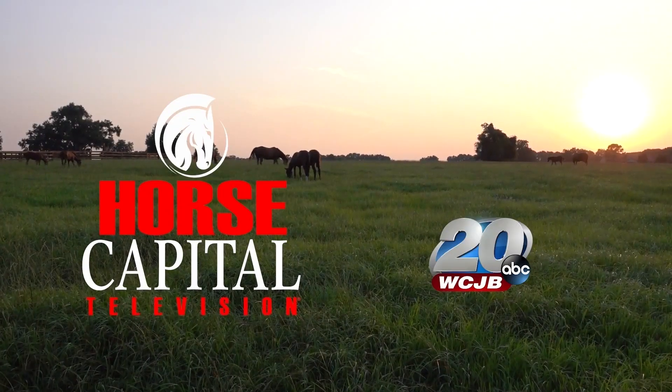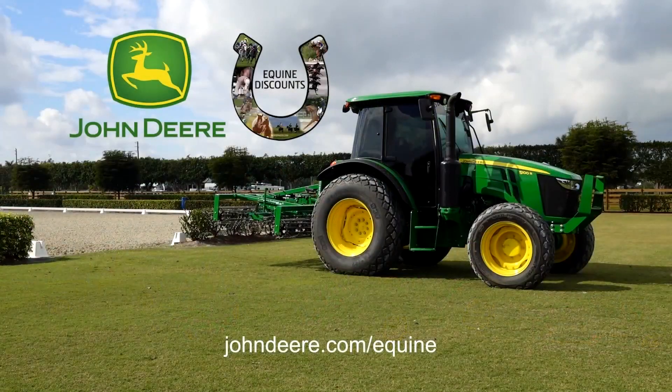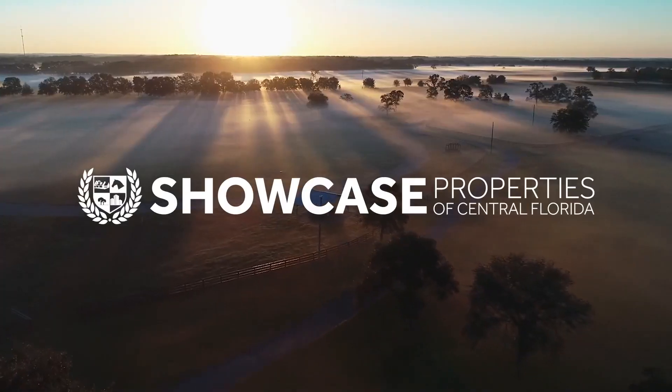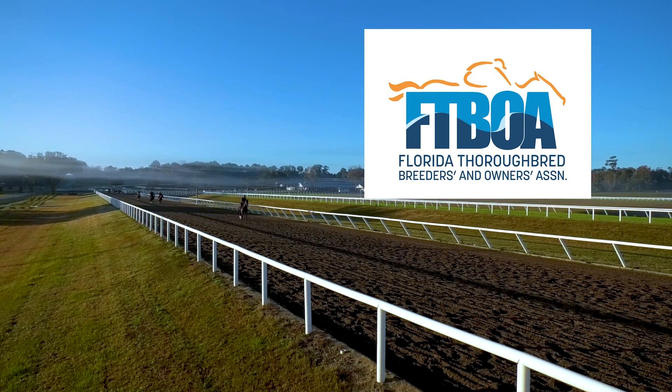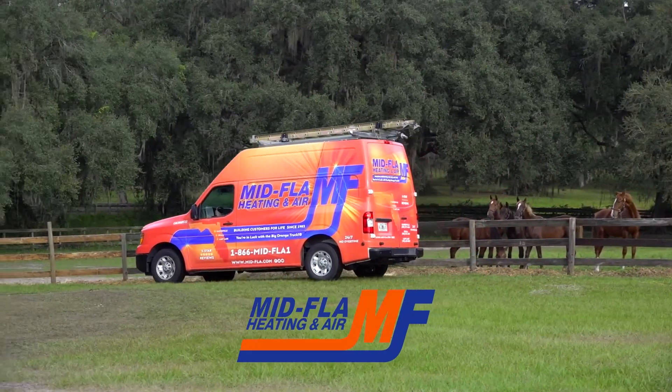Horse Capital TV in partnership with TV20 is powered by John Deere Equine Discounts and brought to you by Tack Shack of Ocala, Showcase Properties of Central Florida, the Florida Thoroughbred Breeders and Owners Association, Pachin and Glenn Attorneys at Law, and Mid-Florida Heating and Air.